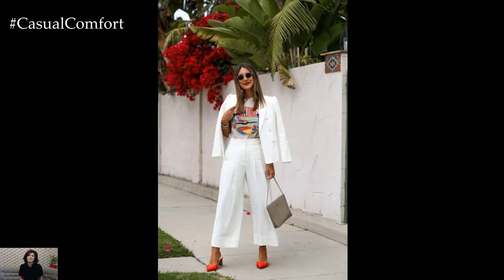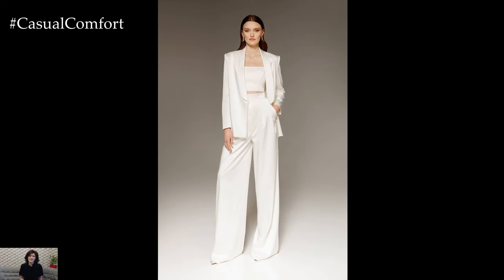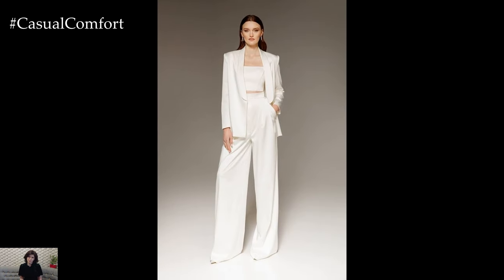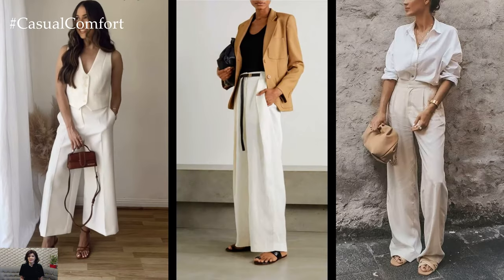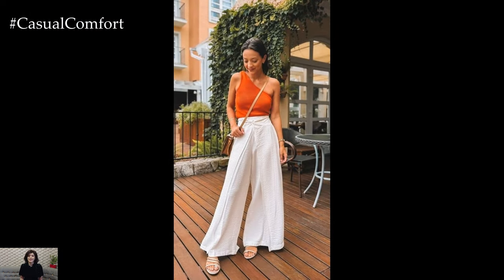White wide-leg pants also make a stylish choice for formal occasions such as weddings or cocktail parties. Pair them with a silky camisole or a sequined top for a glamorous look that is sure to turn heads. Accessorize with metallic jewelry and a clutch embellished with crystals or pearls for added sparkle and sophistication.